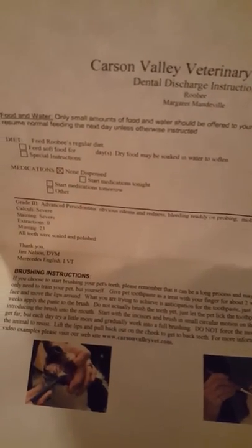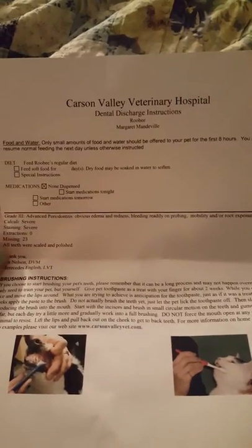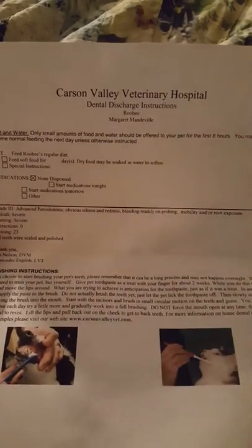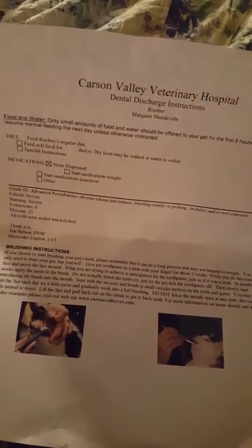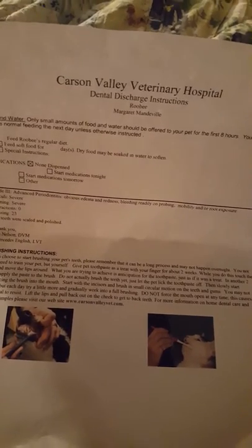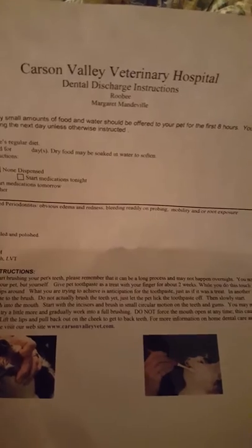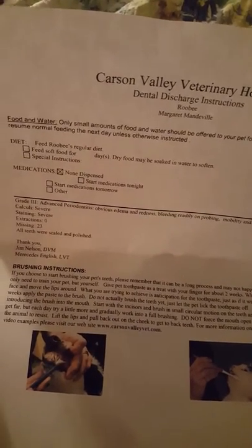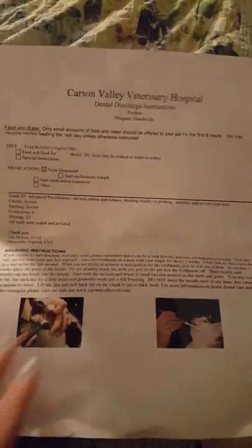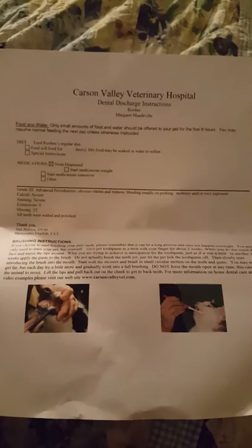Because there were no extractions, we're not sending the patient home with medications or injections. The discharge instructions note periodontitis graded three out of four. I tell clients that dogs and cats often have pretty bad dental disease, so advanced dental issues are not uncommon. I'd also recommend starting some kind of dental chew at home. Calculi is severe — that's the brown tartar that builds up. Staining is severe, meaning the teeth are not pearly white anymore. There were zero extractions. At the bottom there are detailed tooth-brushing instructions for interested owners.